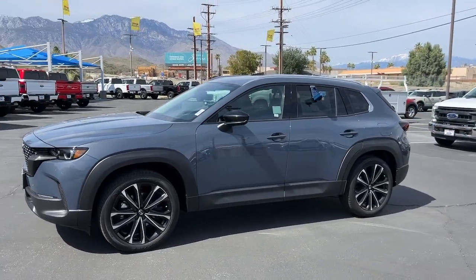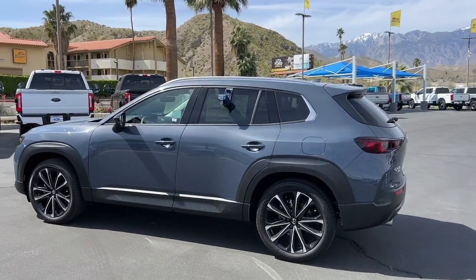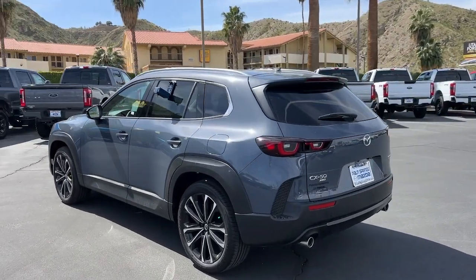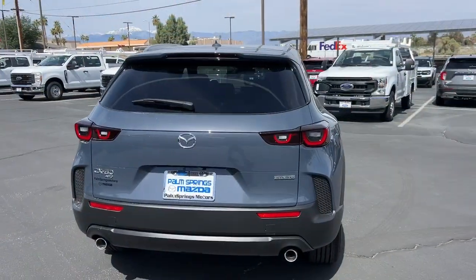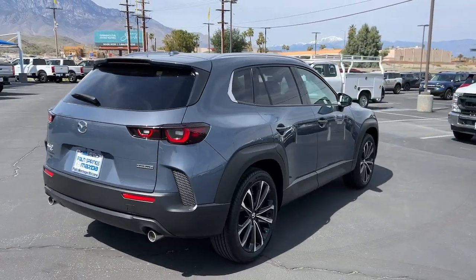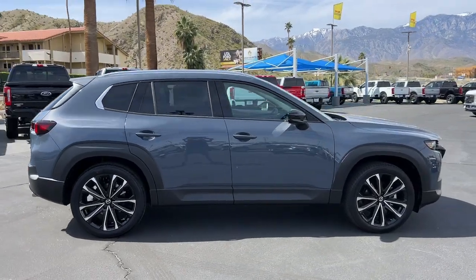This could be the car for you. The 2024 Mazda CX-50. Celebrate your active lifestyle with this thoughtfully designed Mazda CX-50 — the refined yet capable vehicle that blends tasteful comfort and intuitive convenience with all-weather athleticism and joyful driving manners.